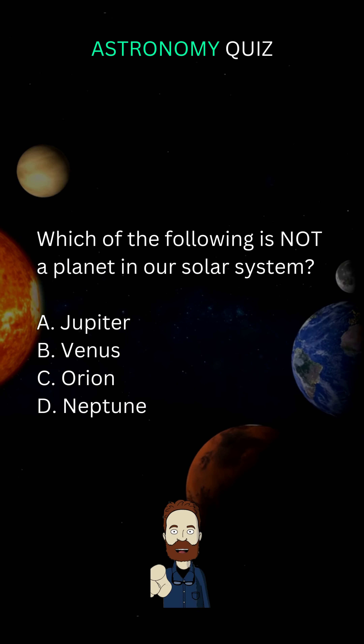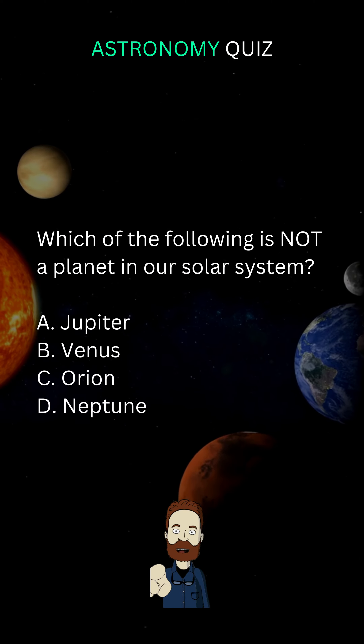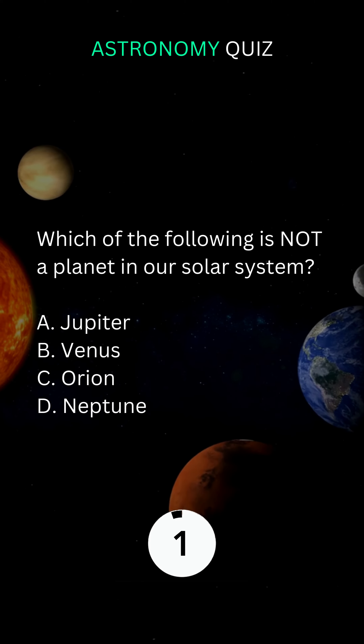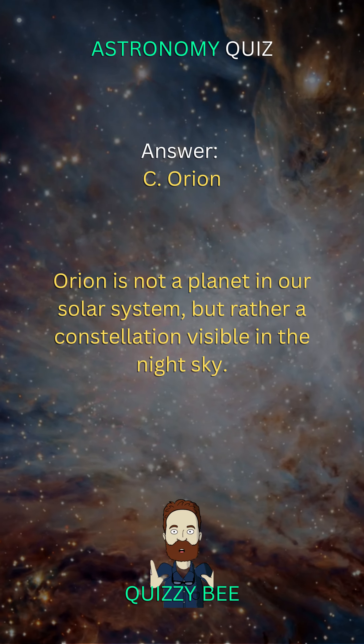Which of the following is not a planet in our solar system? C. Orion.